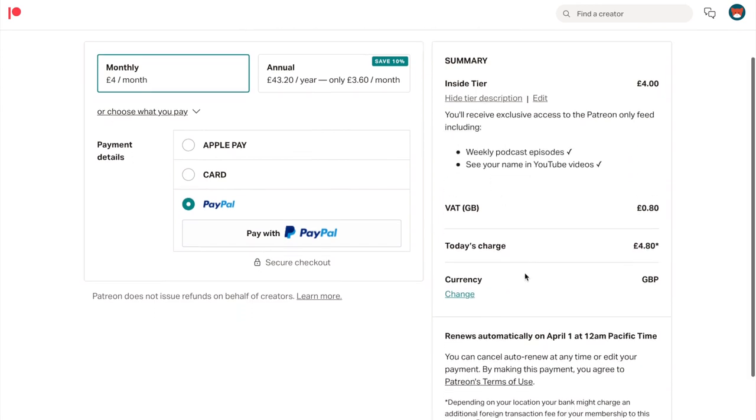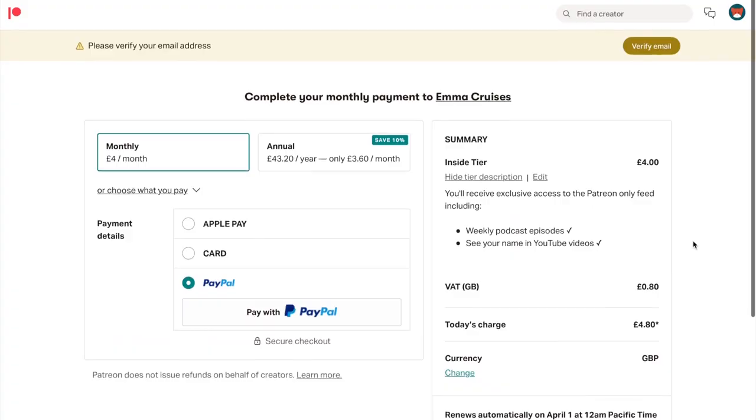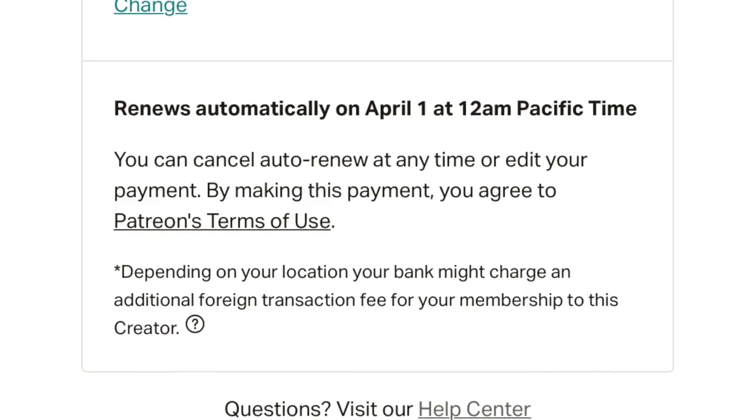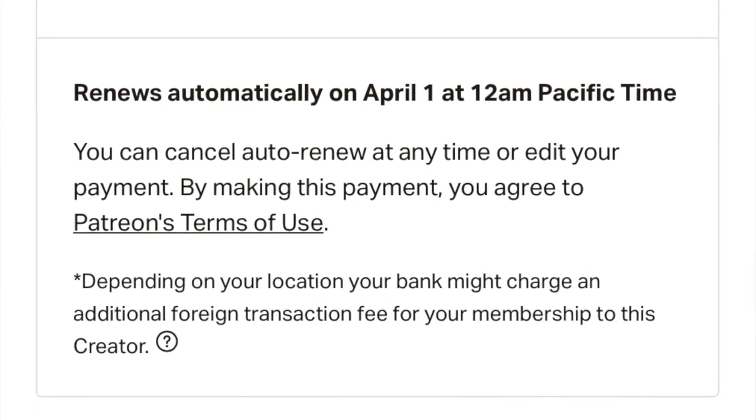There are two ways that payments in Patreon work. The first is that whenever anybody joins they are charged immediately, and then charged on the first of the month going forward — that's how I have my Patreon set up. The second option is that you don't charge anybody until the first of the month, meaning somebody could join midway through the month and pay nothing until then. I decided not to do that because I don't like the idea of somebody joining for a couple of weeks for free and then leaving, as that removes the mystery of what's inside.